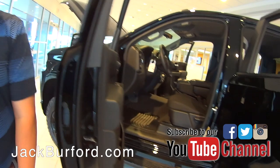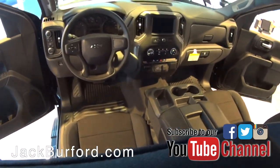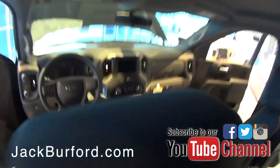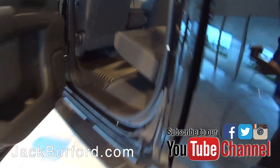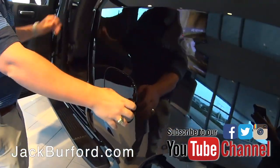This is the crew cab, so you're going to have a lot of room in the back — three extra inches from the previous year. This truck is equipped with a tow package and remote start, so you can start the vehicle on a hot summer day or a cold winter day. You've got second row air to keep your passengers back here cool.